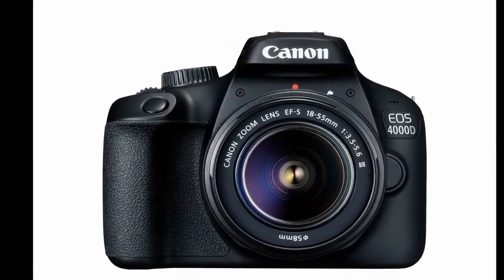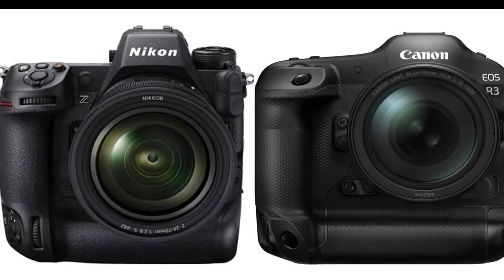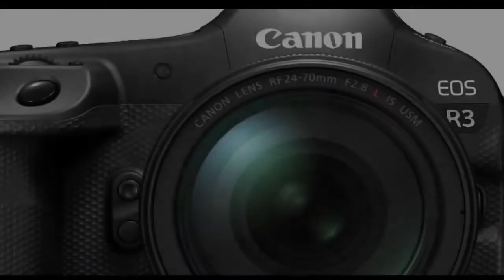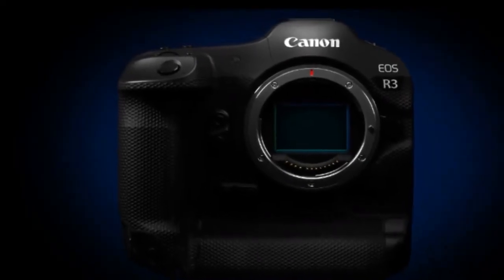To date, Canon hasn't released a digital EOS 3. Instead, the EOS 1D — which was more of a portrait camera — came in a 1DS variation that was designed for fast sports photography. It could be that the EOS R3 will be the new sports photographer tool of choice.